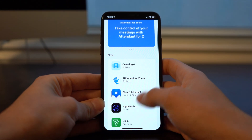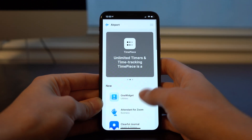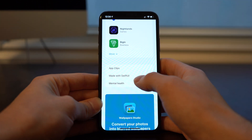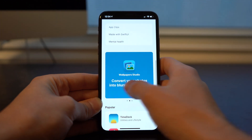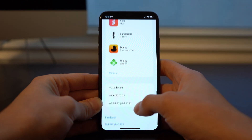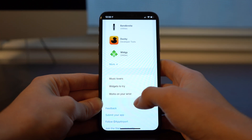They've also got a section that highlights new apps that have just come to Airport, as well as sections that highlight apps with app clips, made with SwiftUI, mental health, more featured apps, some of the most popular apps that people are using, music lovers, widgets to try that are supported with iOS 14, and then works on your wrist — apps for Apple Watch.